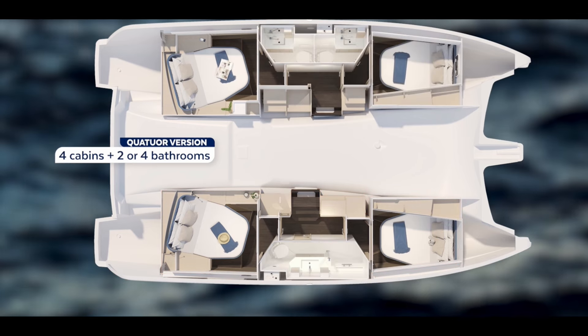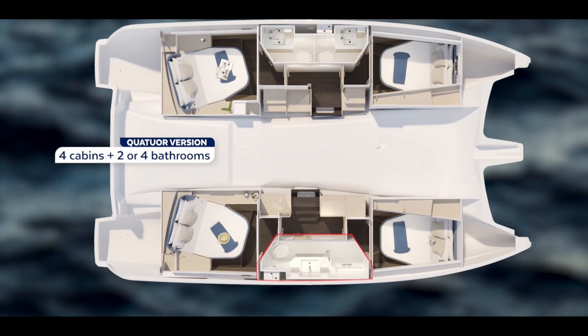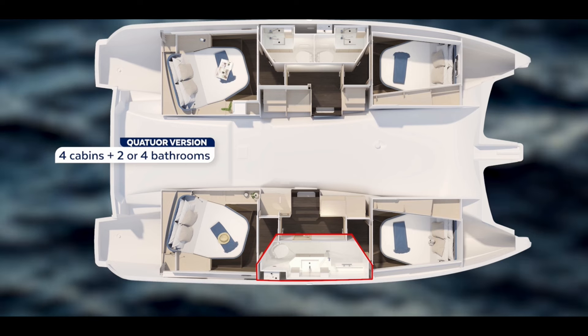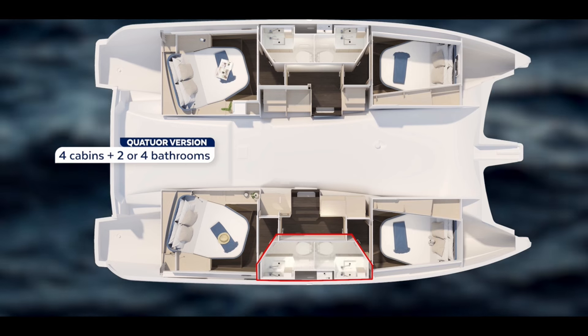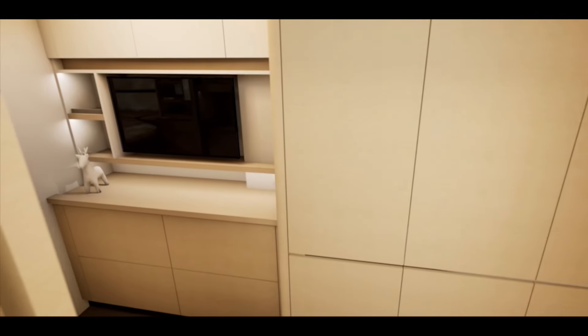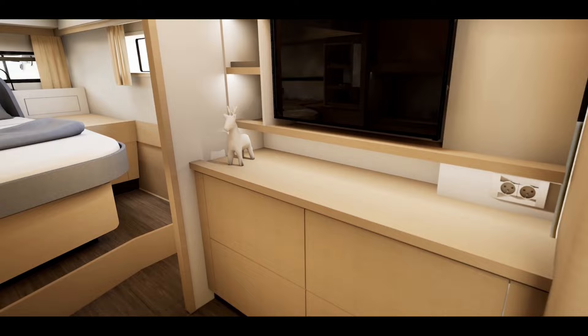Now let's look at the four-cabin version. The head configuration can be two heads on either side or one head on either side. I think one head per side with a bigger shower is probably the better way, though it's personal preference. I personally don't like a wet head scenario, so I would go with one head on either side.